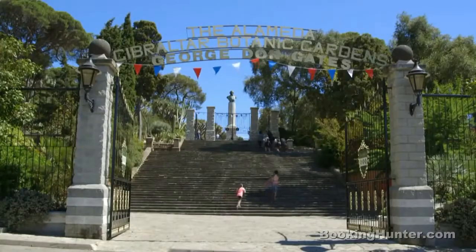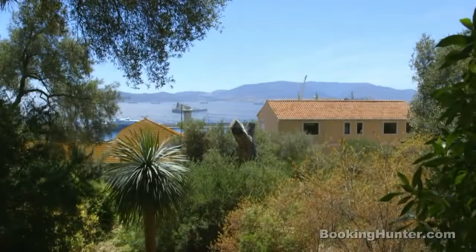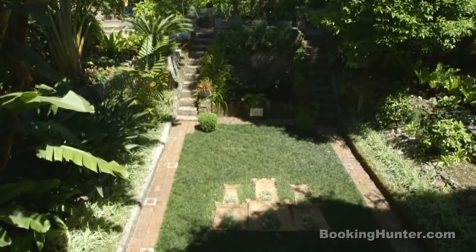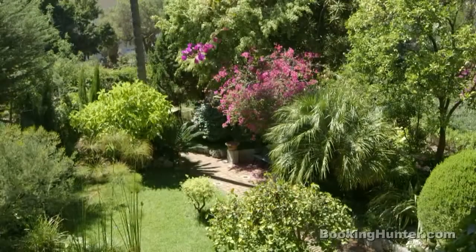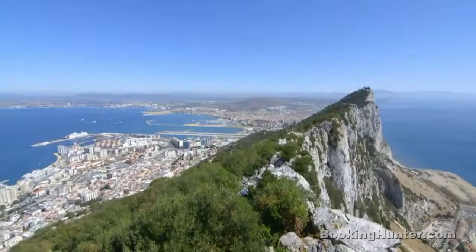If you're looking for a little peace and quiet, then consider visiting the Alameda Gardens. Founded in 1816 to provide a relaxing retreat for Gibraltar's residents, the gardens are home to a wonderful collection of plants and wildlife.